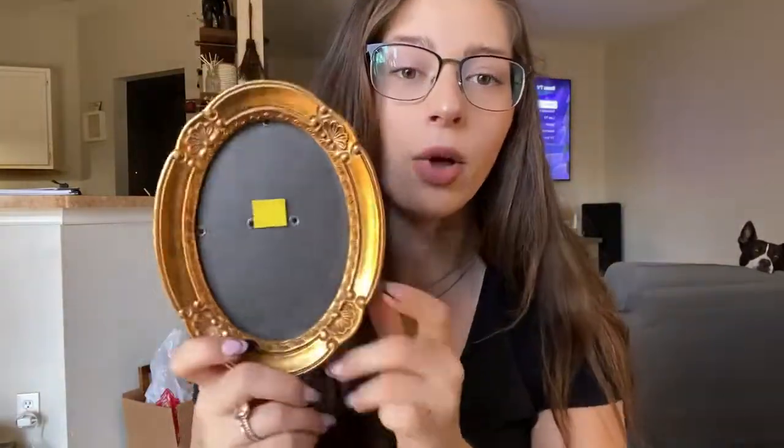Another oval frame — so cute. It comes with a little kickstand where you can hang it on the wall. It was 25% off this day, so like 30-something cents. Snatched it.